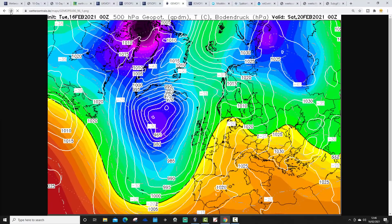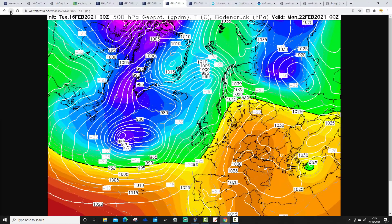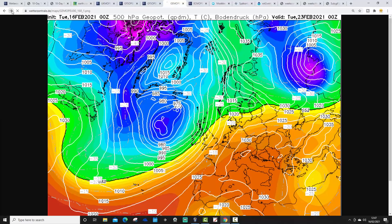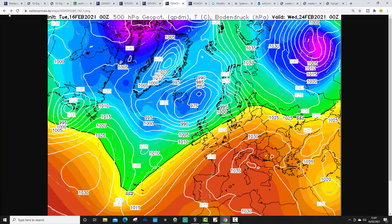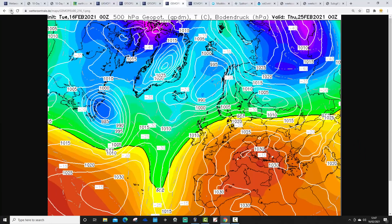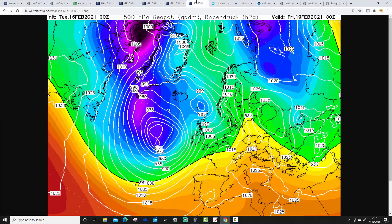Looking at the GEM model - it's rather wet and windy over the weekend, particularly in the north and west, but at least mild. Into early next week it could turn a little stormy with gale force winds, but they are mild south-westerly winds. Towards Day 10, around the 26th, there are just signs we might start to do something a little cooler from the north-west, but most of next week is actually mild and unsettled.